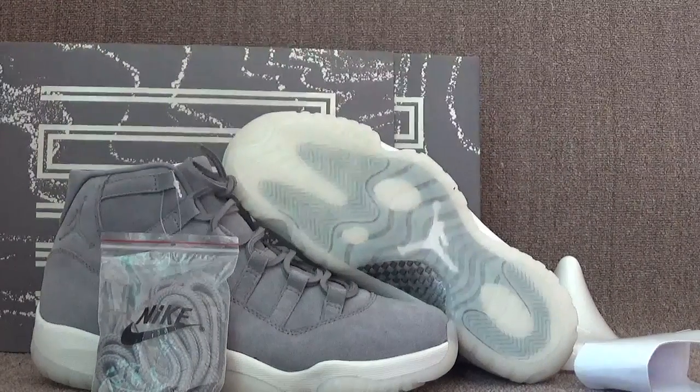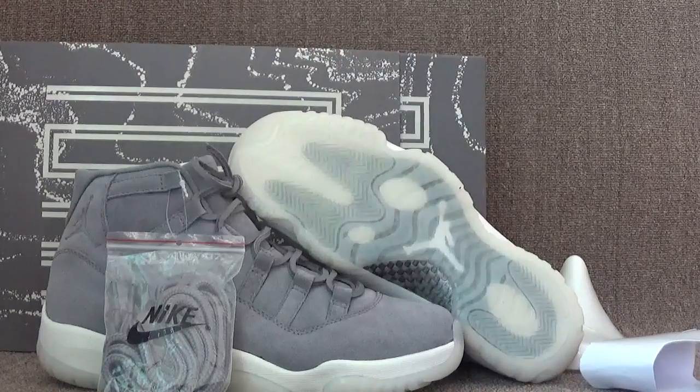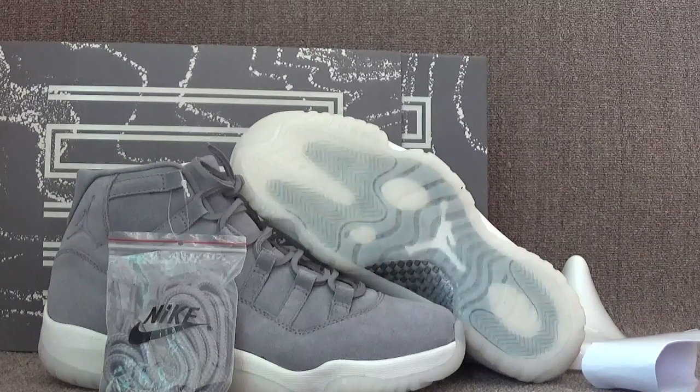Hey guys, nice to see you. This is Fiona from LatinSouth.com, and here I will show you the final version of the Jordan 11 premium suits.